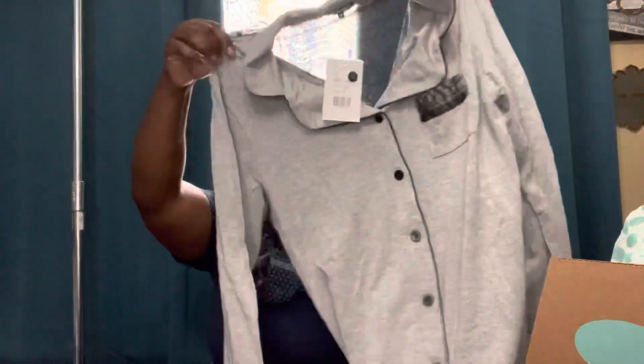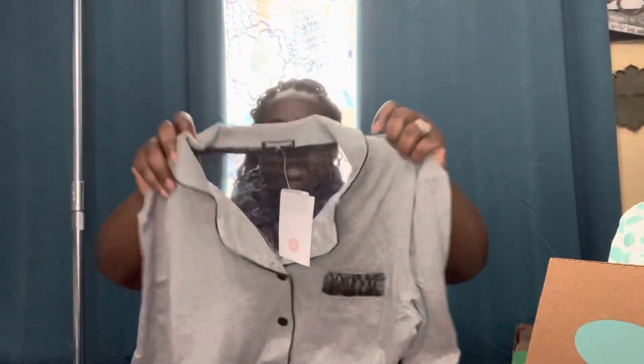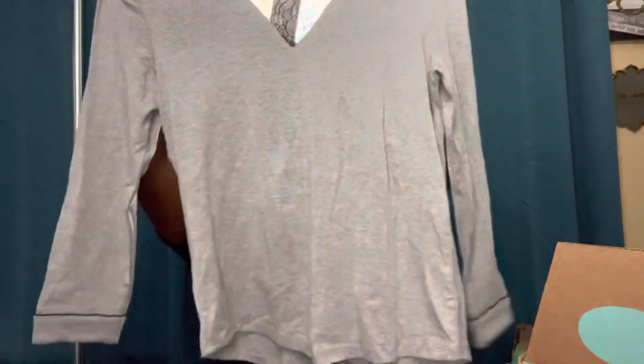This is Eye Collection, size medium, gray top. It's really cute with the lace. It would have been cute if I could have had the whole set — it would have been perfect for Valentine's Day. Not bad at all.